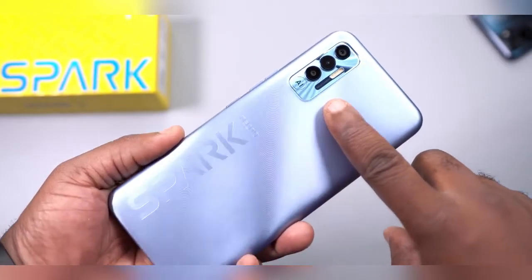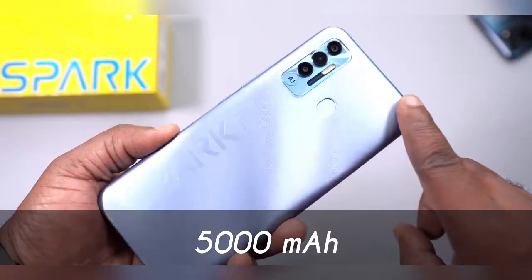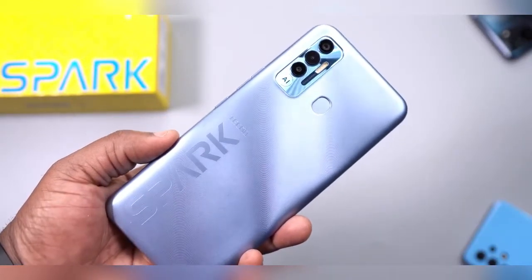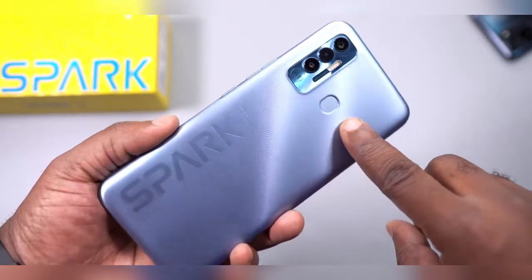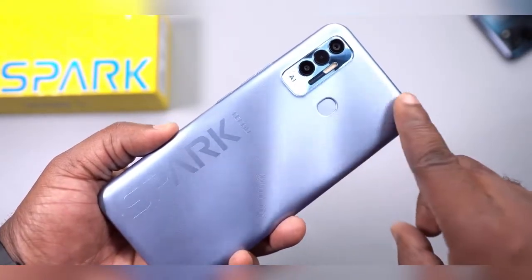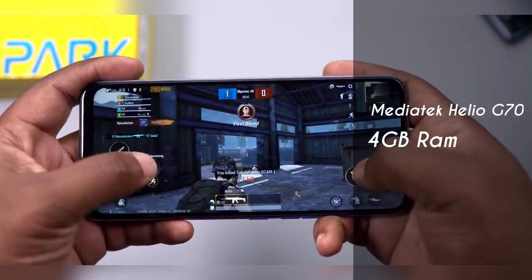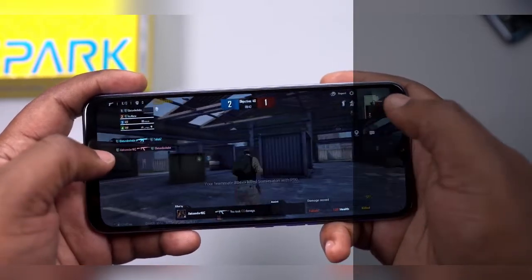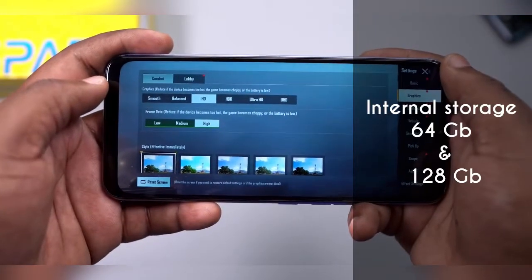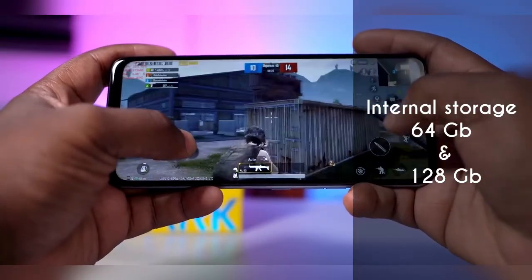For the battery, the Tecno Spark 7P packs a huge 5000mAh battery that can last you long while playing your games. For performance, it uses a Helio G70 processor, 4GB RAM, and a Mali G52 graphics chip. In terms of storage capacity, you can get this device in 64GB or 128GB of internal storage.